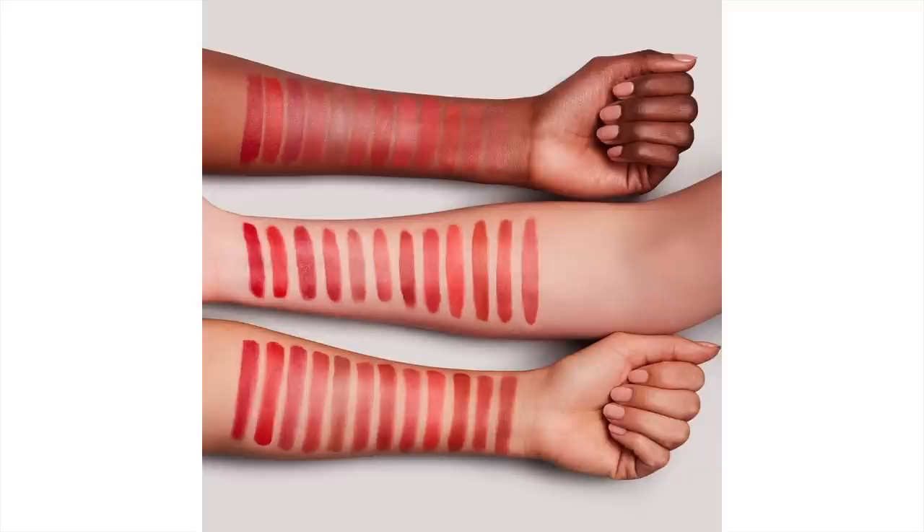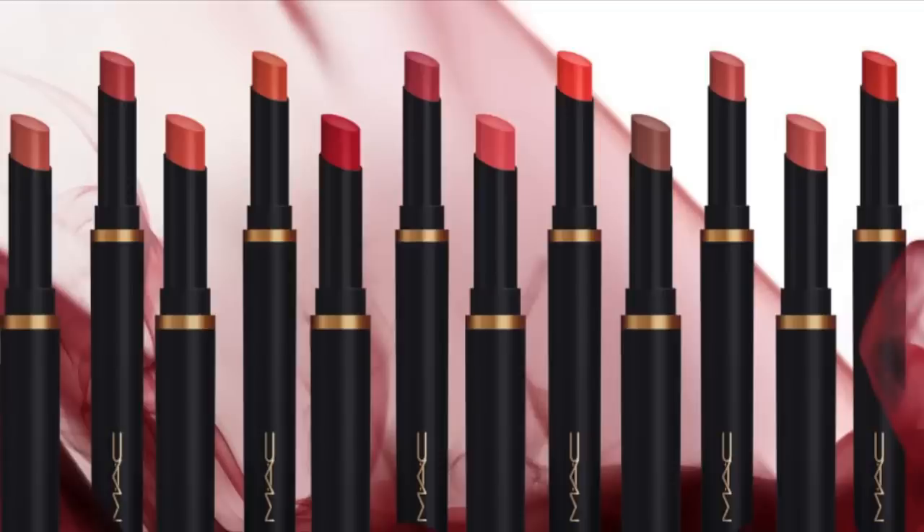They do have 12 shades available and a lot of them are a new formula of existing shades. They've got a new version of Ruby Woo — I think it's called Ruby New — a new version of Lady Danger, and then a lot of other shades from their Powder Kiss range or the Liquid Powder Kiss range. Some really popular shades have been brought back in this formula, which is really interesting. There's a lot of browny rosy tone nudes so I do recommend checking them out in store if you can because the nuances between them are very slim.